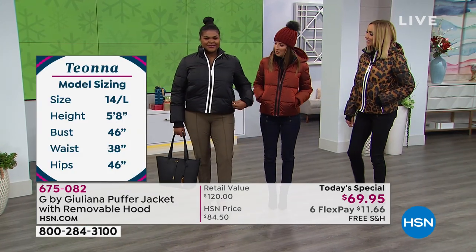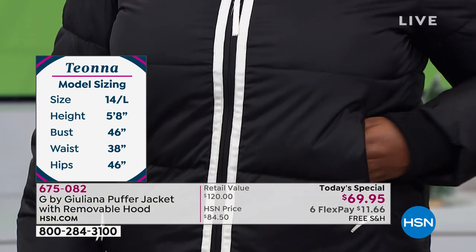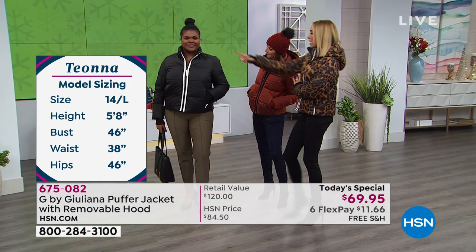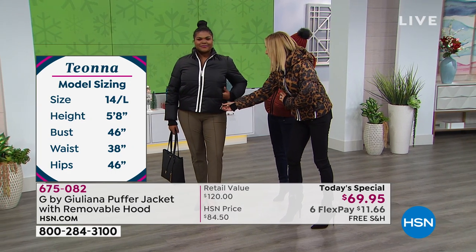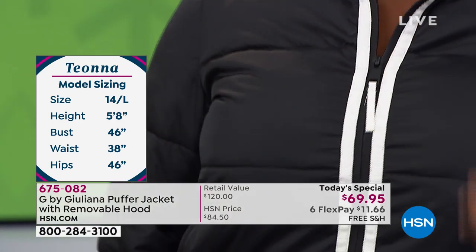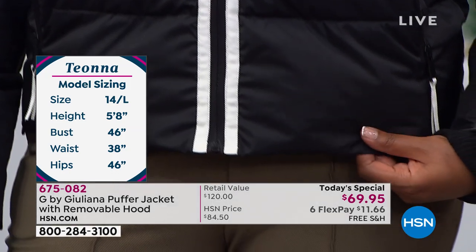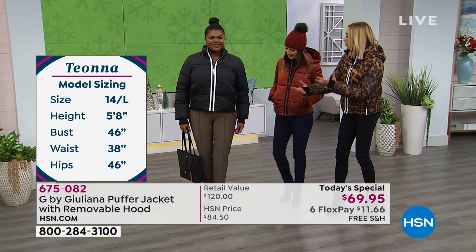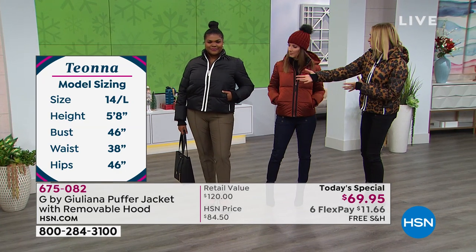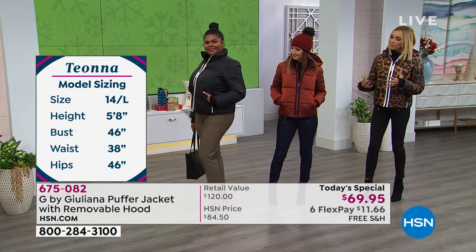Here's Tiona wearing the black, and that is so sharp with just that little pop of white. That contrast grosgrain ribbon right down the center, and I love the pop on the pockets. So pretty. If you want a great fashion black puffer, this is the one for you. The way we styled it here is like a work-to-night look. You can still wear this to work and look great with that warmth and that great puffer, but it's more of a fashion fit.